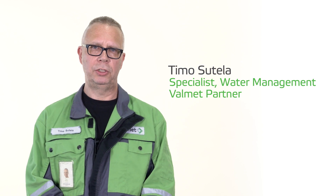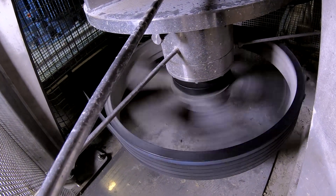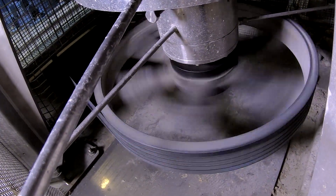The Valmet Ultrafiltration system is based on Valmet Ultrafilter CR technology. It's a unique technology based on rotors, giving high turbulence inside the filter, resulting in a long lifetime and higher capacities for the filter.